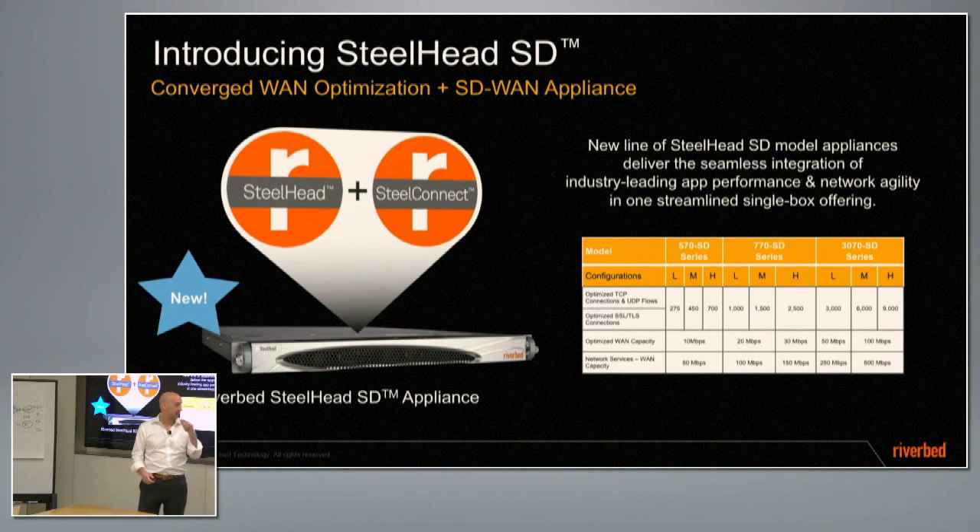That's what we built and what's available today. If you go to the website, you're going to start to see the beginnings of the collateral around this appliance that's generally available worldwide — like a data sheet, etc. There are three models of the Steelhead SD that are basically cousins to the CX line: the 570, 770, and 3070 now have an SD equivalent.